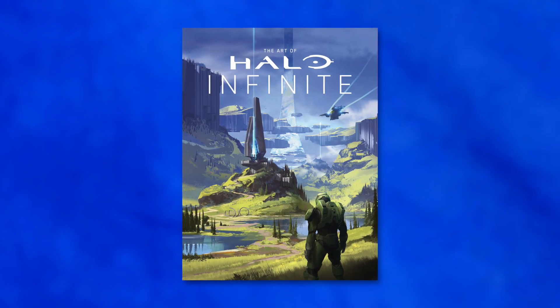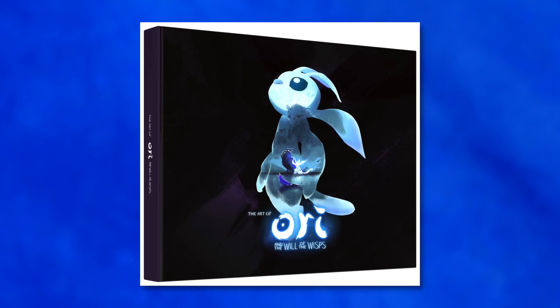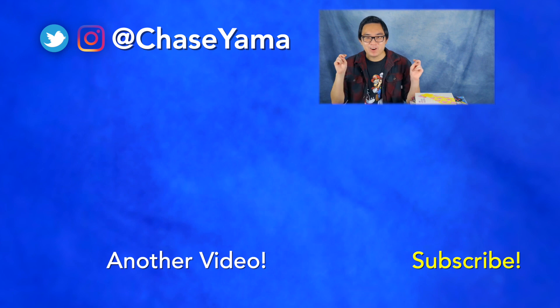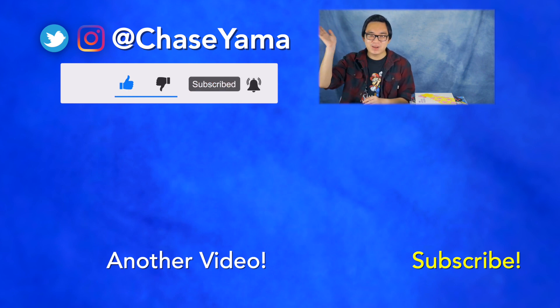And obviously there are many many more video game art books out there. I really love seeing the art books for video games that have a very distinct art style, like Cuphead and The Legend of Zelda: Breath of the Wild. These are just the ones that I happen to have. But let me know in the comments what your favorite art of books are, and feel free to check out some of my video game reviews below. Thank you for watching — my name is Chase and I will see you guys again soon. Bye.